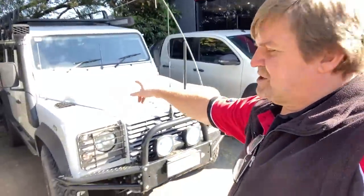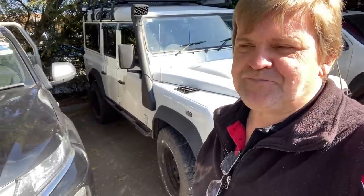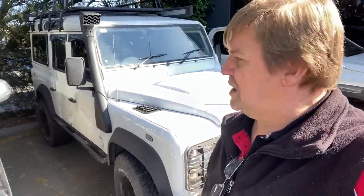We'll head outside — I've got a couple of things to show you outside. Another conversion here. I've got a Land Rover — a Land Rover 110 — and this one's actually in to get an auto conversion. We're actually fitting a four-speed auto to that.